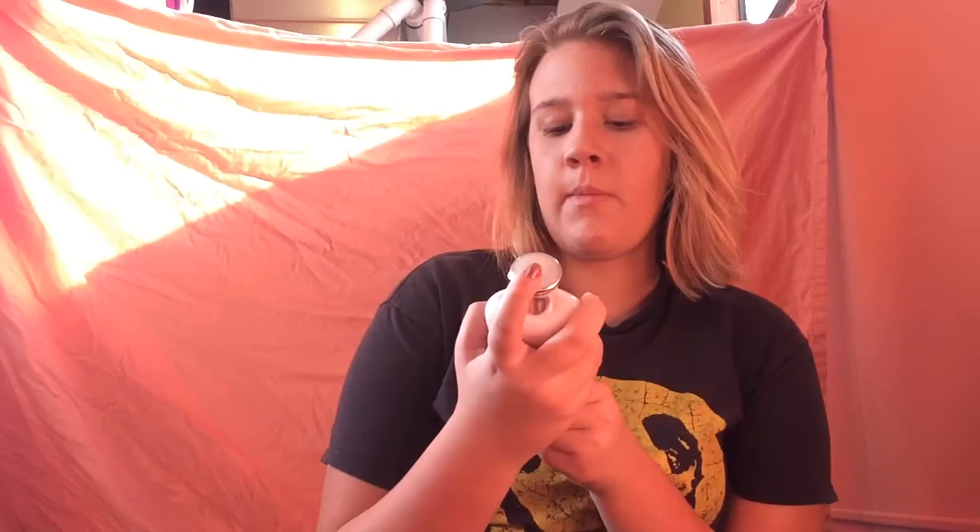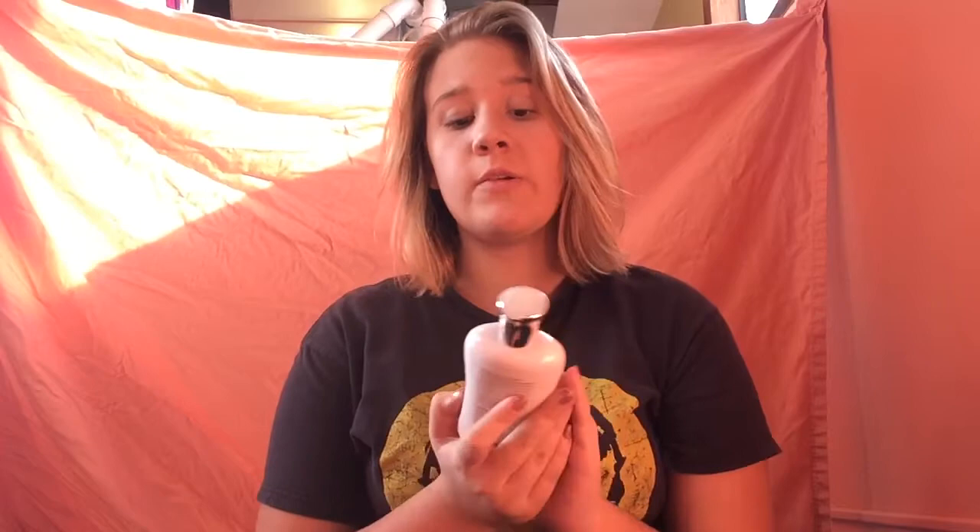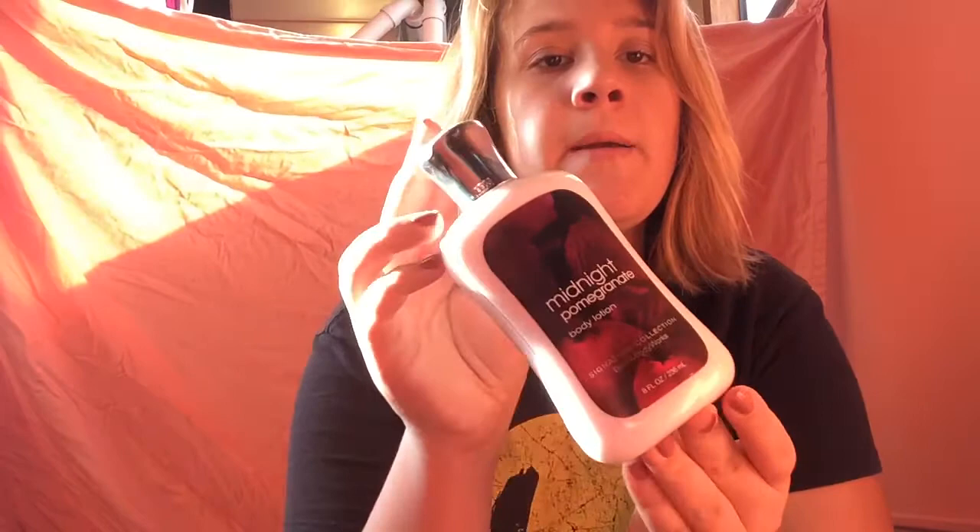Now on to the next lotion. This is Midnight Pomegranate. These next ones that look like this are brand new — I just got them on Black Friday. Midnight Pomegranate isn't one of my favorites but I still really like it. That one just exploded everywhere, but that is one of my favorites.